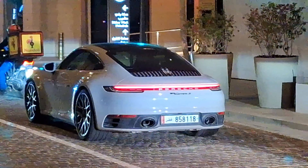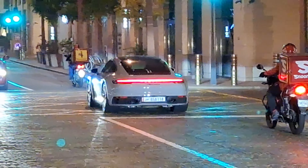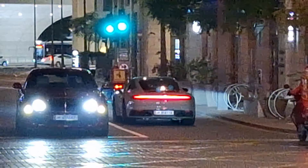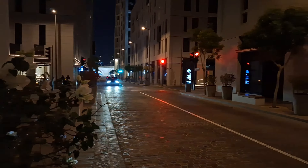There's a 911 Carrera 4S just waiting for the green light — and here it goes! Let's say goodbye to it. Right beside it there's a Bentley — I think it's the Flying Spur, but just tell us in the comments which kind of Bentley it is.